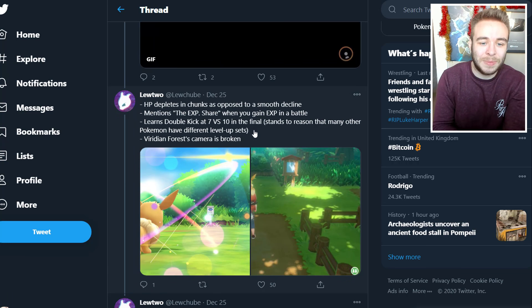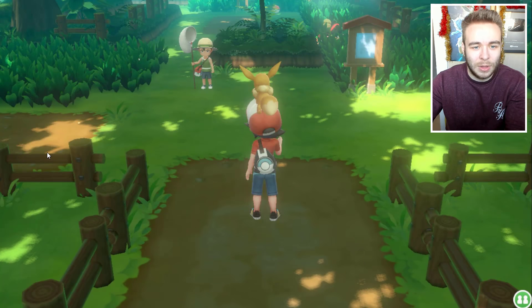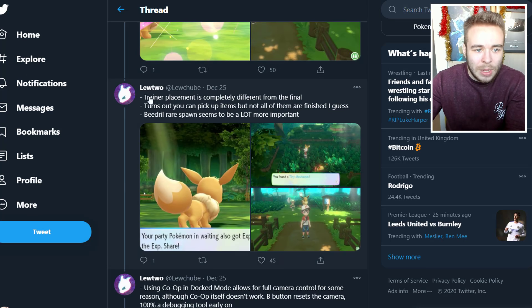There's a very finished-looking loading screen GIF not found in the final. Certain menu sound effects use X and Y noises. HP depletes in chunks as opposed to a smooth decline. The XP dot appears when you gain experience in battle. Eevee learns Double Kick at level 7 versus level 10 in the final — which stands to reason that many Pokemon have different level-up sets. The Viridian Forest camera is broken — just a little more zoomed in than it should have been.